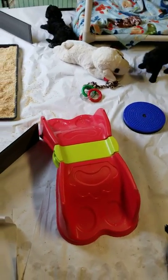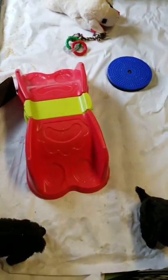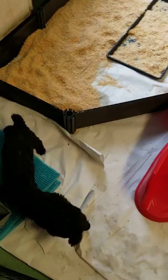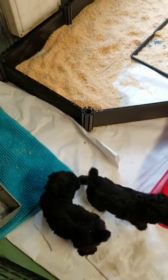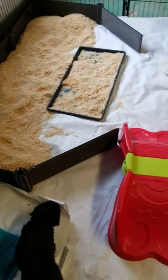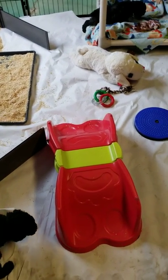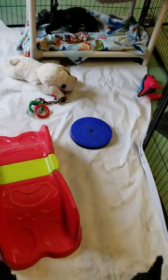I do my puppy pen for a reason — everything is based on their behavioral development. At this age what we're focusing on is socialization, but most importantly potty training and litter training. Early litter training pays off in huge dividends later on for cleaner puppies and easier to house train puppies.